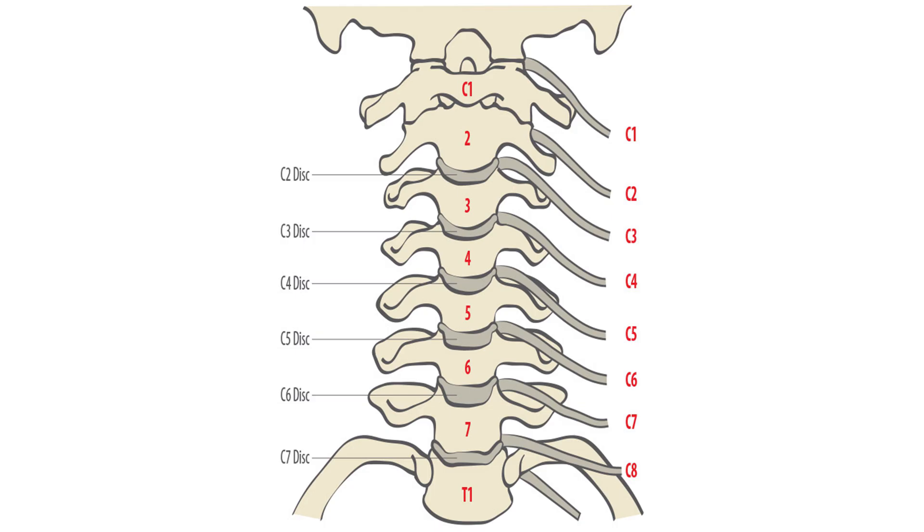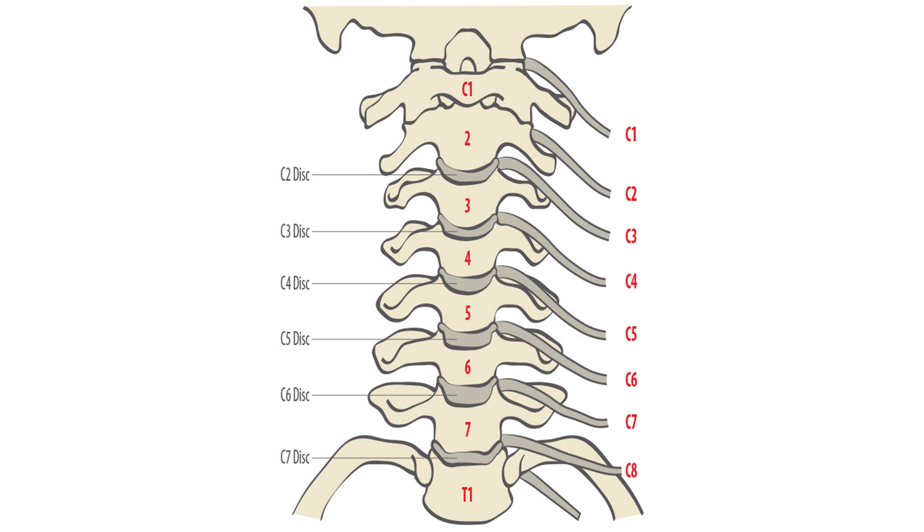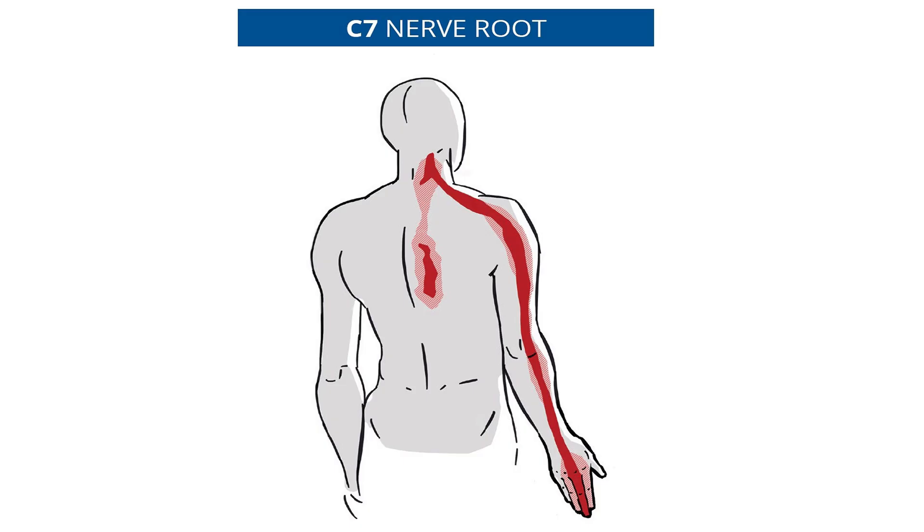What do we see in radiculopathy? It depends on the disc level — the symptoms of radiculopathy differ. In C5, C6, C7, there is disc prolapse. At C6, the nerve is affected — symptoms include thumb numbness and tingling. For a disc at C7, symptoms extend to the forearm with more tingling sensation.